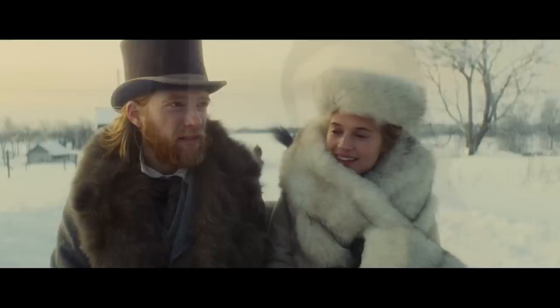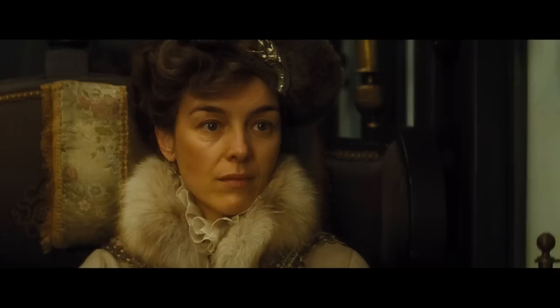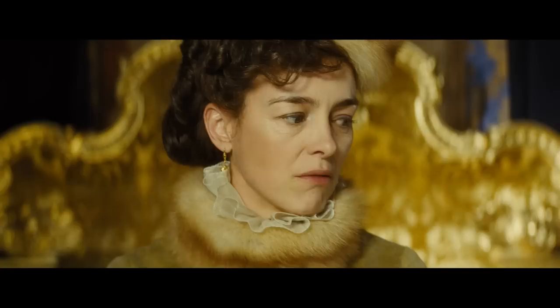I'm Countess Vronskaya. My character is supposedly an aging beauty. I had this idea that she's worried that her neck's looking old and I wanted some sort of collar. And then Jacqueline gave me this fantastic creation.